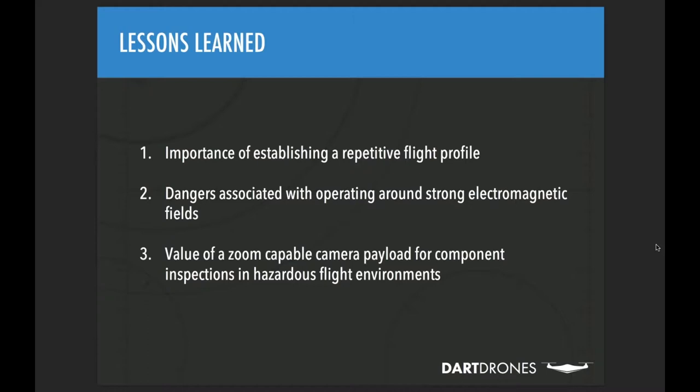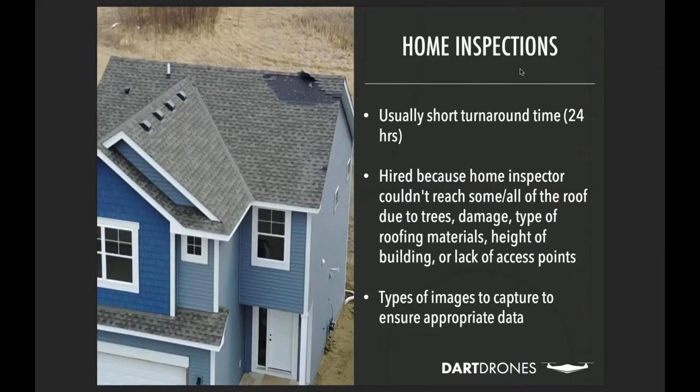For hazardous flight environments like power lines, having a payload with optical zoom capability is very valuable. It allows enhanced standoff distances while still capturing detailed photos of areas of interest, without simply enlarging pixels the way digital zoom does. A good optical zoom camera lets you get up close detail while maintaining a safer operating distance from high-risk structures.